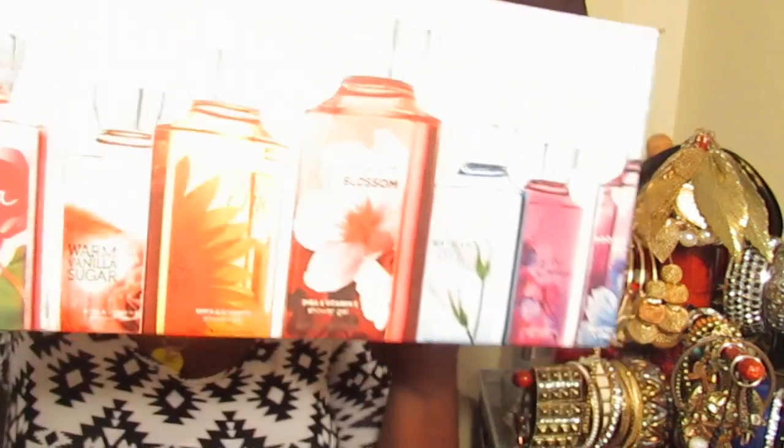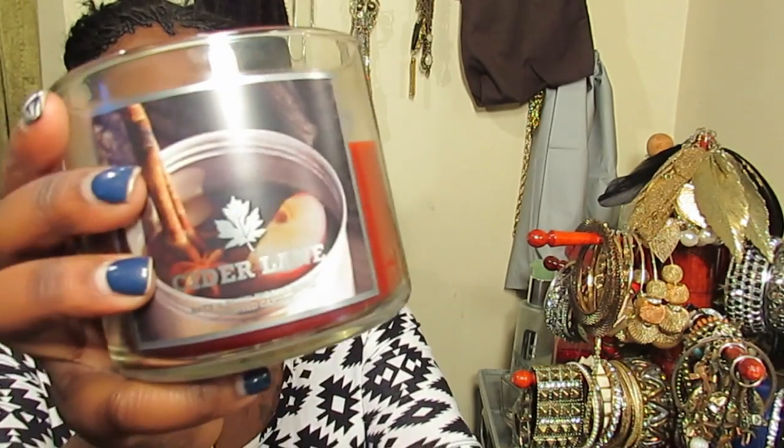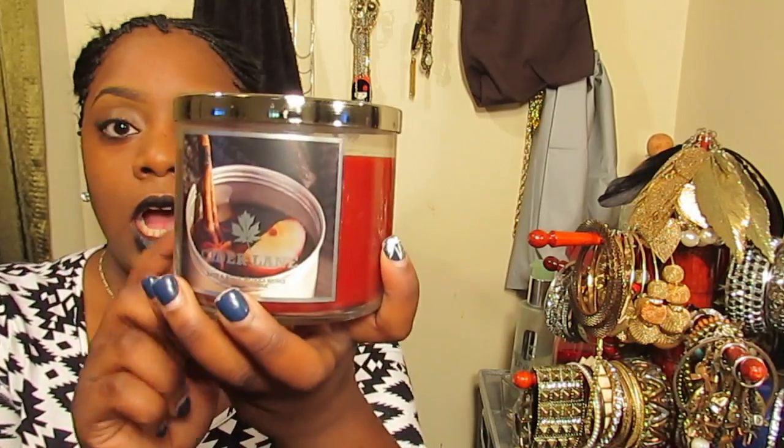I also ordered from Bath and Body Works. They were having a Black Friday and Cyber Monday sale, and their candles were 2 for $22. So I just picked up two of the same candle — it's called Cyber Lane and it smells so good. I had smelled this one before and I just love it. If you're going to Bath and Body Works, make sure you smell it and try it out because it smells really good.